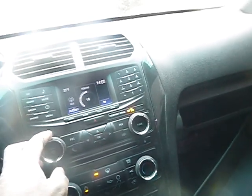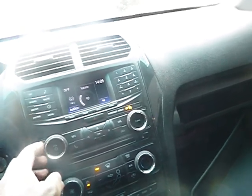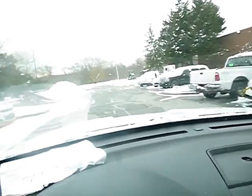The radio does work, as you can hear. The heat also does work, as well as the air conditioner. The locks on the vehicle do work also. Once again, the horn doesn't work. The vehicle does drive forward and it does drive in reverse.